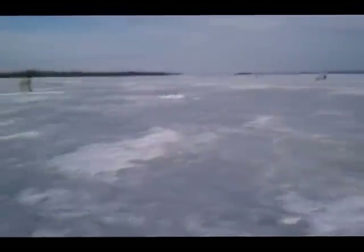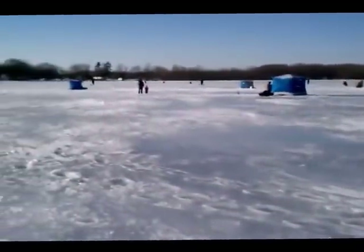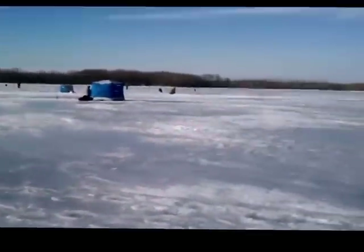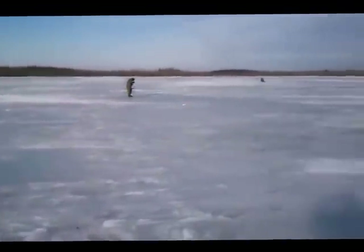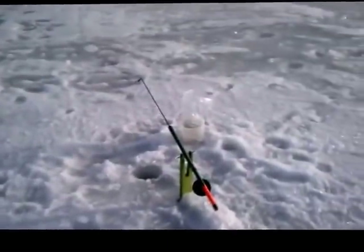It's a beautiful day on Big Bay here, near the end of February, and there's a decent amount of people on the lake today. We just drilled a couple of holes and came out about a couple hundred yards on the lake from the shoreline.